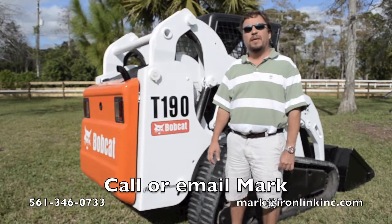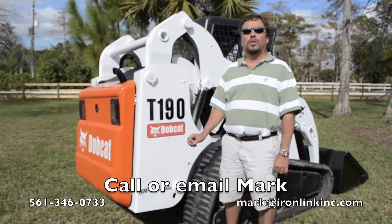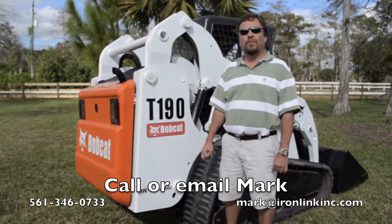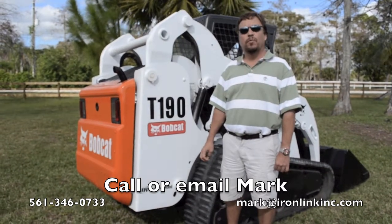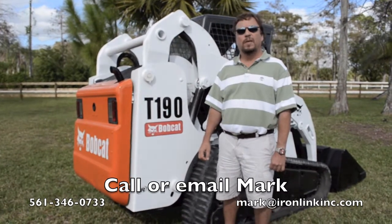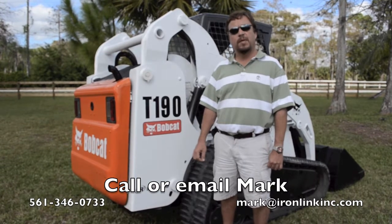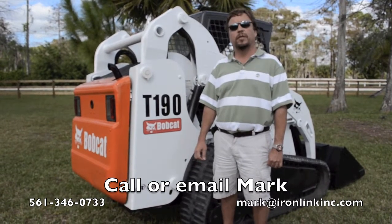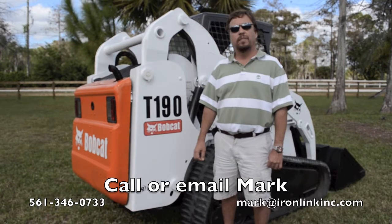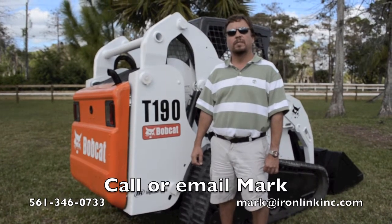Lately, we've been adding the Bobcat factory glass enclosure kits with the factory glass — those have been real popular. So if any of this is of interest, please let us know. You can give me a call or send me an email; my information is there on the screen. It's been nice showing you this. Thanks for watching, and God bless.